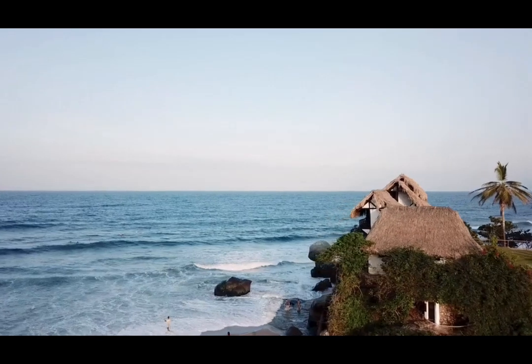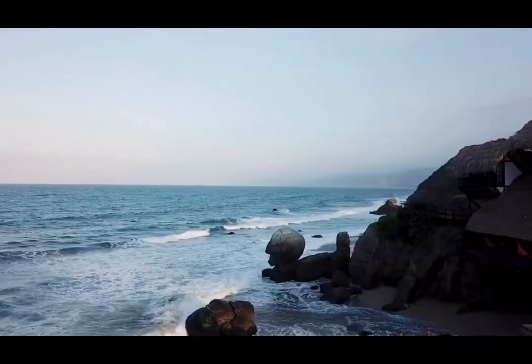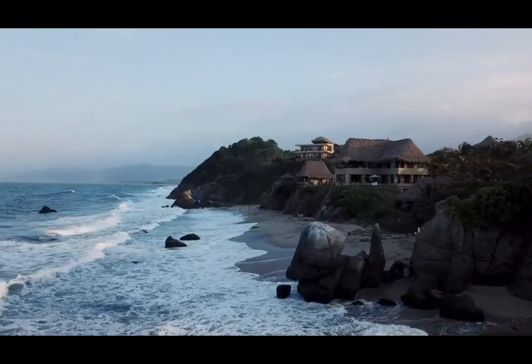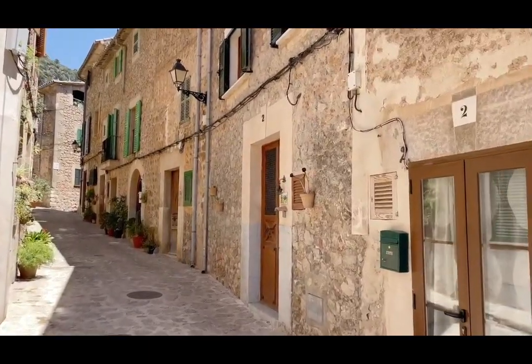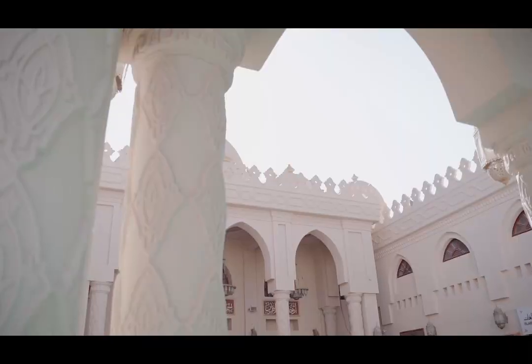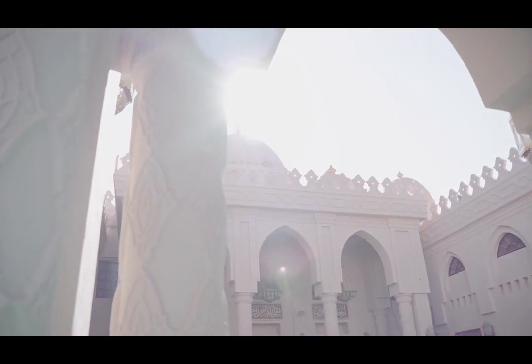Lamu Island is a small and peaceful island located off the coast of Kenya. Known for its rich Swahili culture and breathtaking beaches, this tropical paradise will truly captivate your senses. Its UNESCO World Heritage Site status is a testimony to the island's unique charm and preserved heritage. From stunning architecture to fascinating local traditions, Lamu Island has it all.